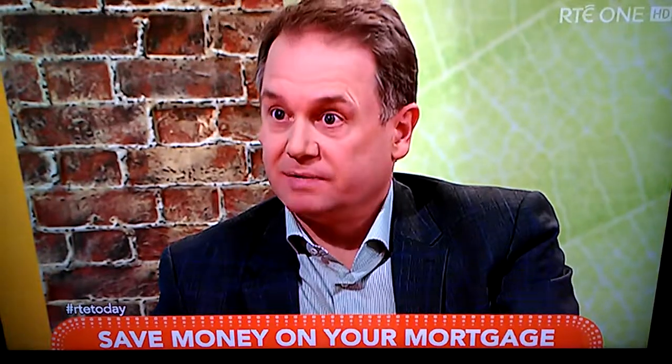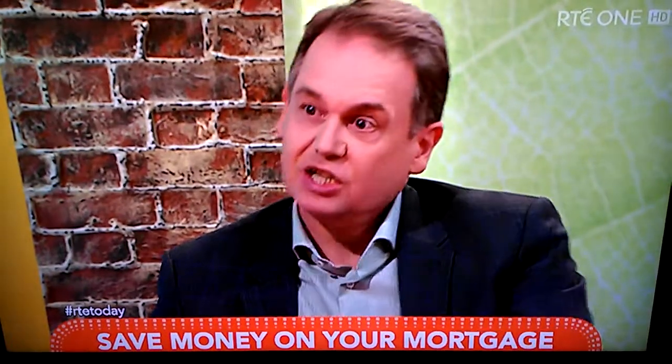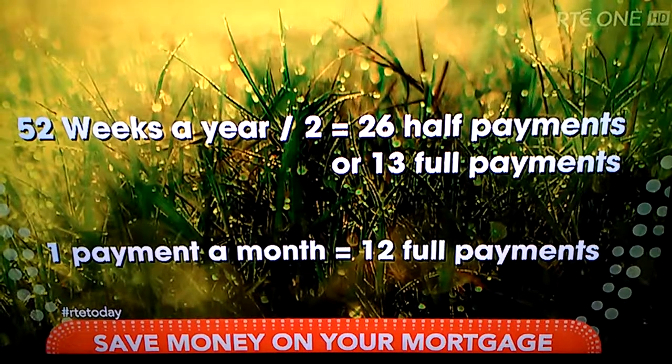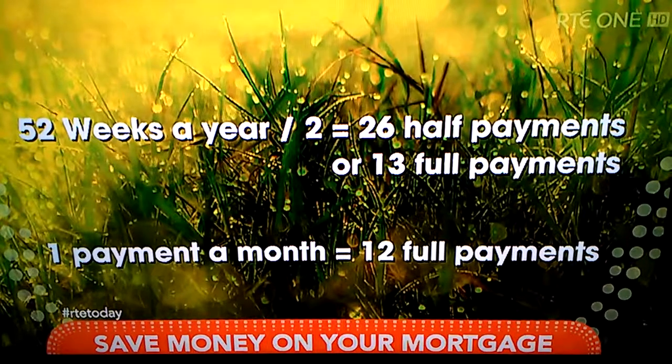There are 26 fortnights in the year. So if your mortgage is €1,000 a month and you pay for 12 months, that's €12,000. But if you split it and pay €500 every two weeks, 500 by 26 is €13,000. So you're effectively making 13 monthly repayments rather than 12 by paying every two weeks — and that's the secret. You're gaining a month a year over the term of the mortgage.